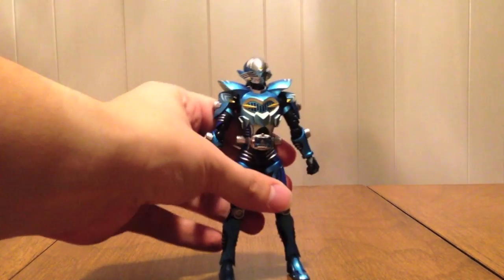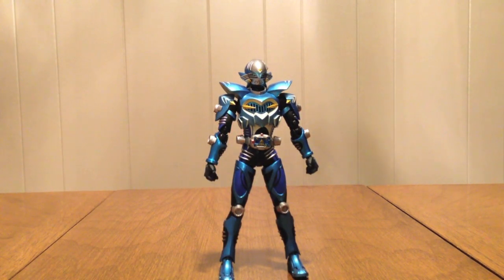I like this guy just because it's a shark design and it's another blue rider, and I'm partial to all things blue. Here he is, looking like a boss.